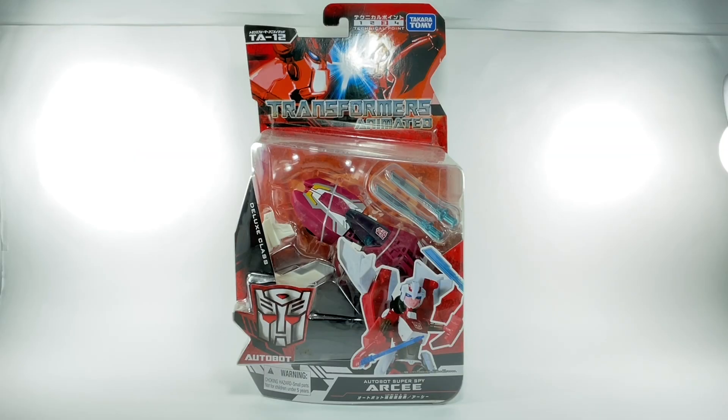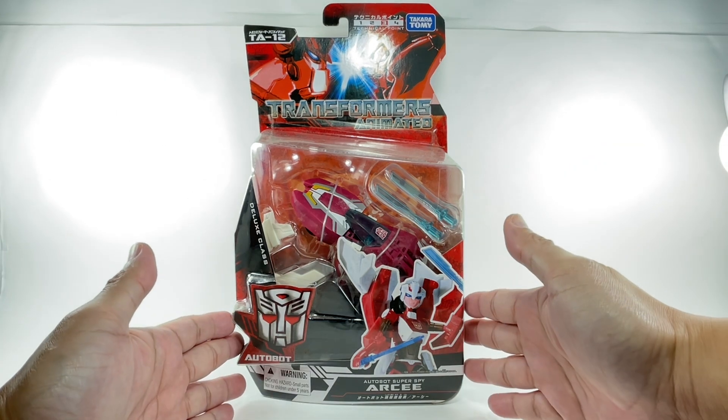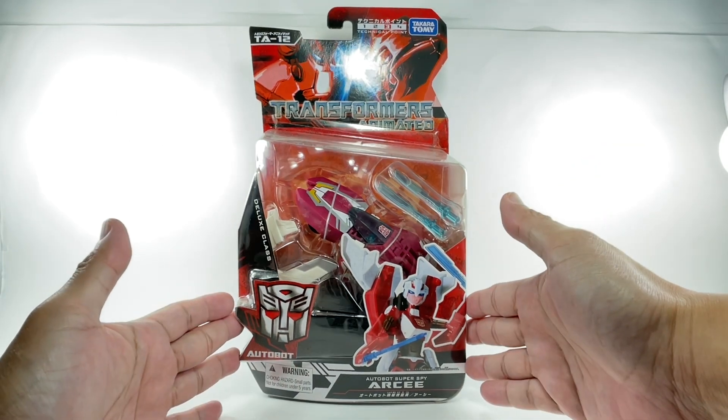This is the Transformers Animated Deluxe Class Autobot Super Spy RC TA No. 12 by Takara Tomy. This is the Japanese release version of the Transformers Animated Deluxe Class RC.